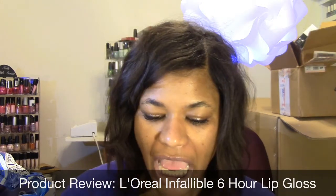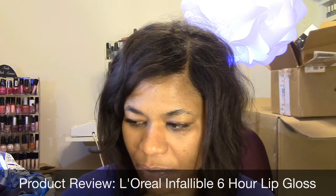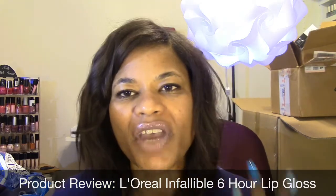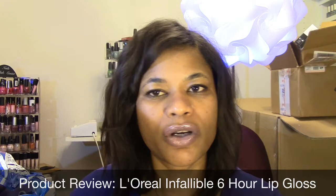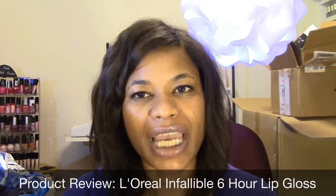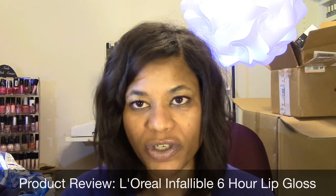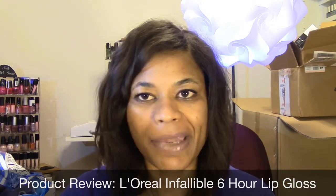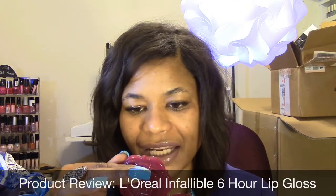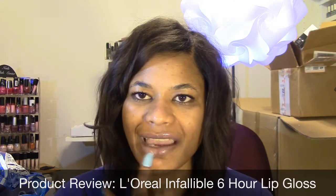If you're someone who smushes or rubs your lips together, I probably would not recommend these particular ones, because it's almost like with foundation — you can feel it after you put it on. It glides on really nice and smoothly, but then you can kind of feel it setting on your lips. If you smush, blot, or rub a lot, I wouldn't recommend it because it starts to break it down.